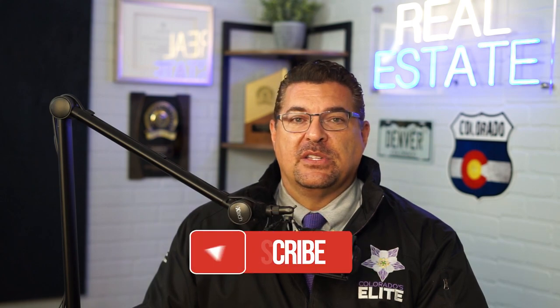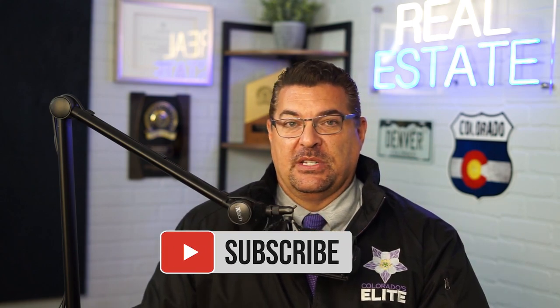Hi, I'm David Hakemi. I'm a realtor with Berkshire Hathaway Home Services here in Denver, Colorado, and I'm one of the area's top agents specializing in new construction purchases.